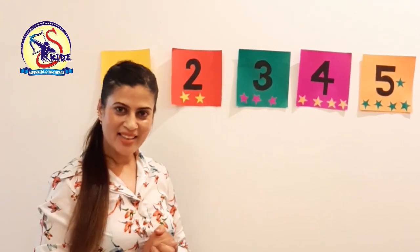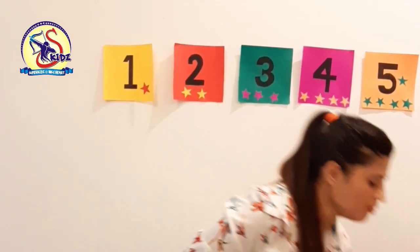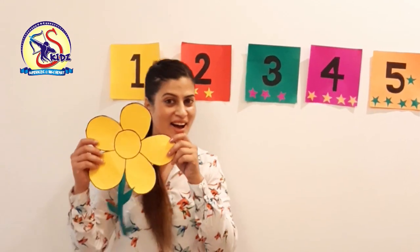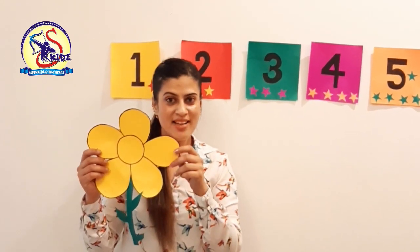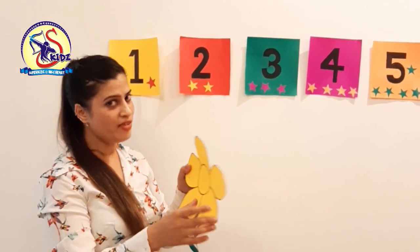It was fun learning the numbers, isn't it? Now I have got something for you. This is a flower. Flowers are in the garden. Now let's find out how many butterflies are sitting on the flower.